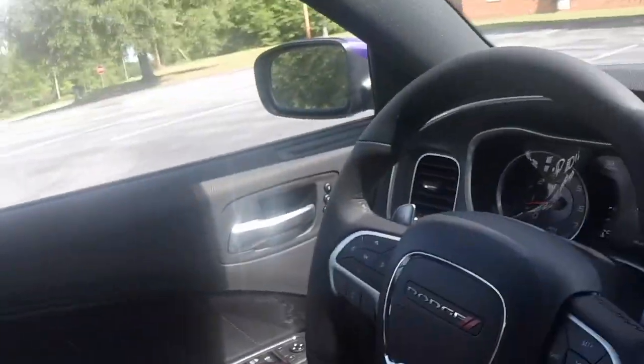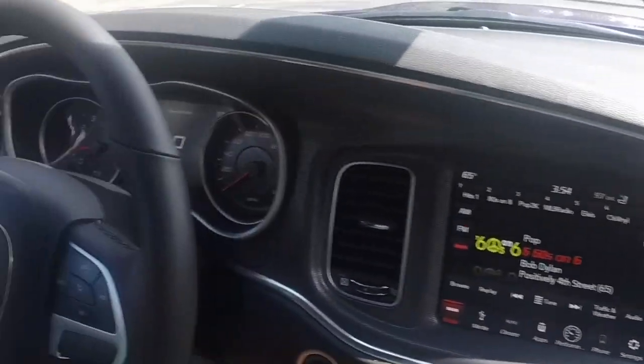Hey YouTube, I'm sitting here in the Scat Pack and I just took delivery on it, and it just feels unreal. This paint is beautiful, it's clean — I mean it's everything I could have ever imagined. It is awesome.